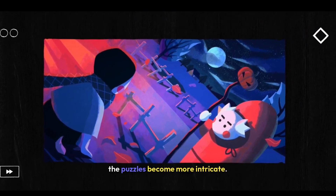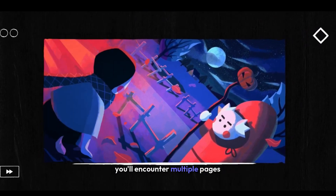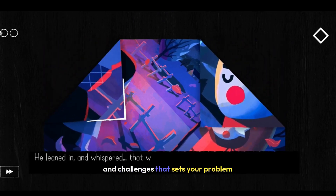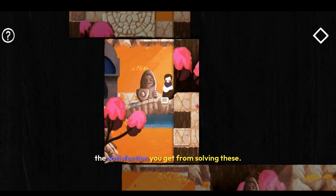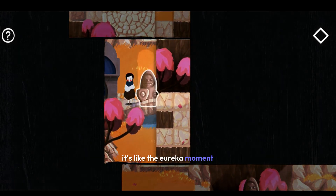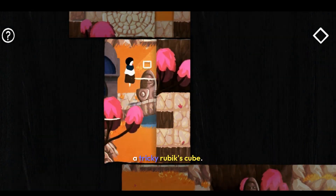As you progress, the puzzles become more intricate. You'll encounter multiple pages that need to be folded together, creating a wealth of pathways and challenges that test your problem-solving skills. The satisfaction you get from solving these complex puzzles is immense — it's like that eureka moment when you finally figure out how to solve a tricky Rubik's cube.